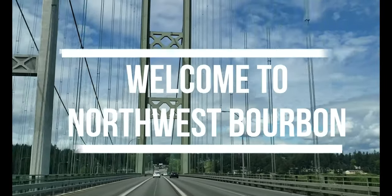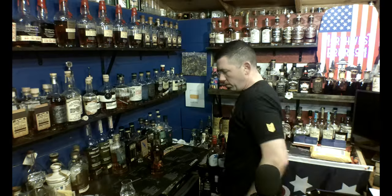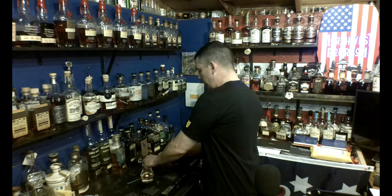Hey guys, you want to talk about the best bourbons under $30? Hey guys, thanks for joining me. This is Mark from Northwest Bourbon. We are talking about the best whiskeys under $30 a bottle.